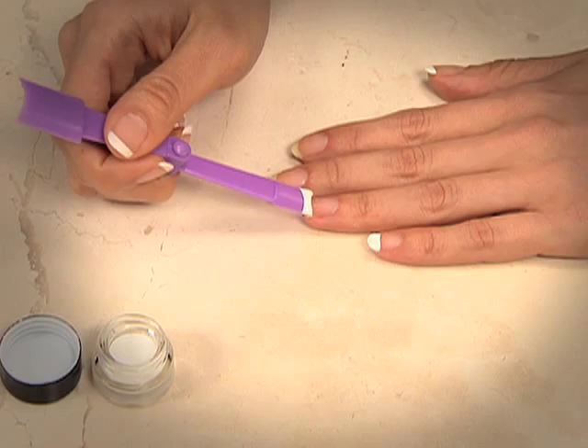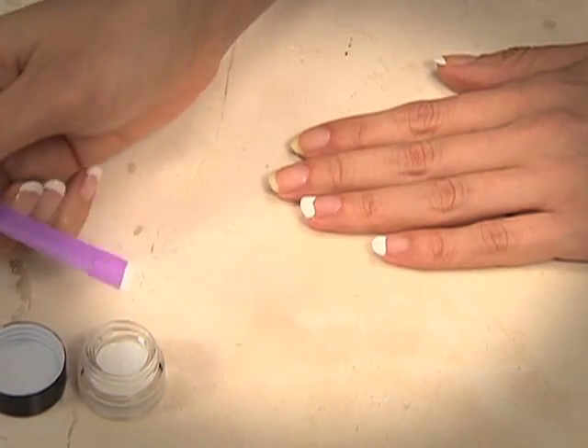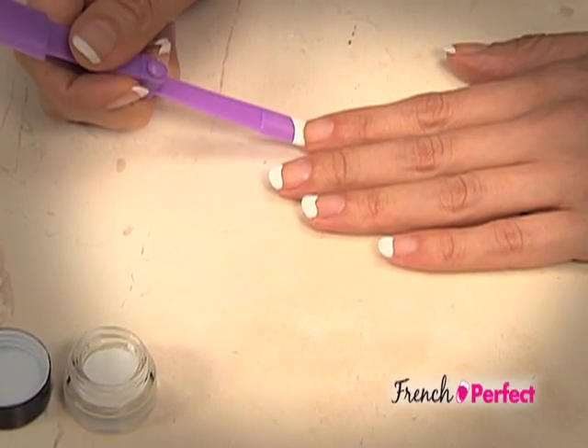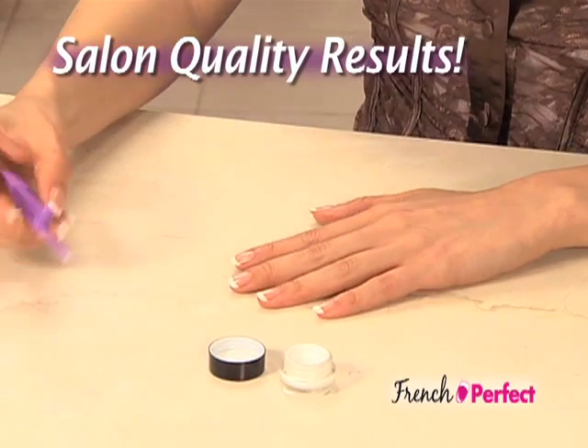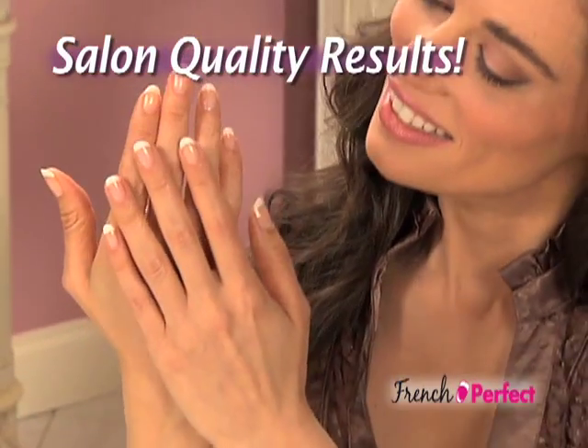Well now, you can get professional French manicures right at home in just minutes with French Perfect — the amazing, easy-to-use French manicure nail kit that gives you beautiful salon results like this in no time at all.